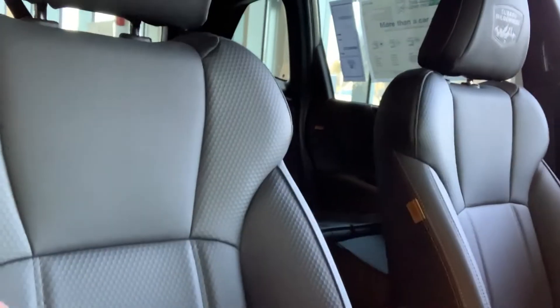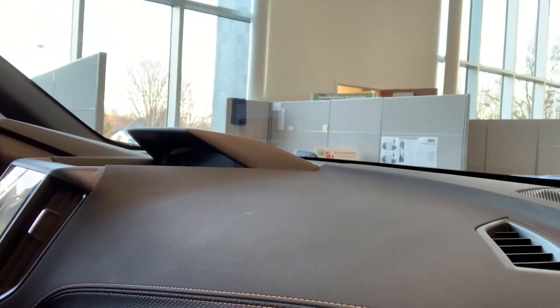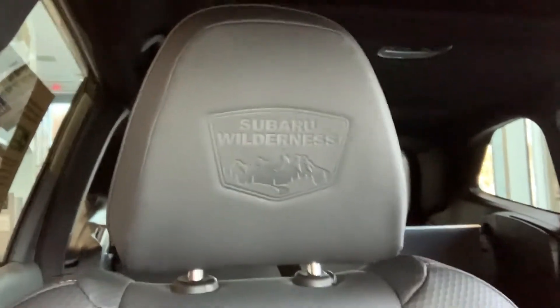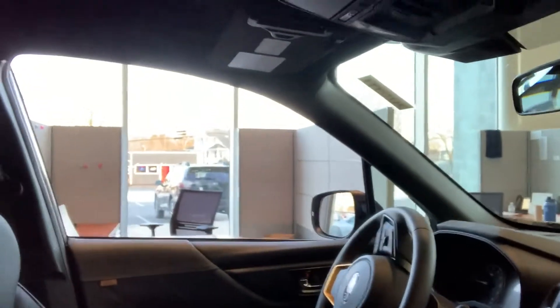Inside, you've got what they call StarTex seats — it's almost like leather but more of a recycled material, a more natural thing. You also have 'Subaru Wilderness' embossed into the back of the headrest — a nice little touch that makes it look pretty sharp. Down on the floor mats you also have the Subaru Wilderness badge. You'll also notice little anodized copper accents on the shifter, the X-mode wheel, the bottom of the steering wheel spoke, and also up on your racks — gives it a nice little distinction.